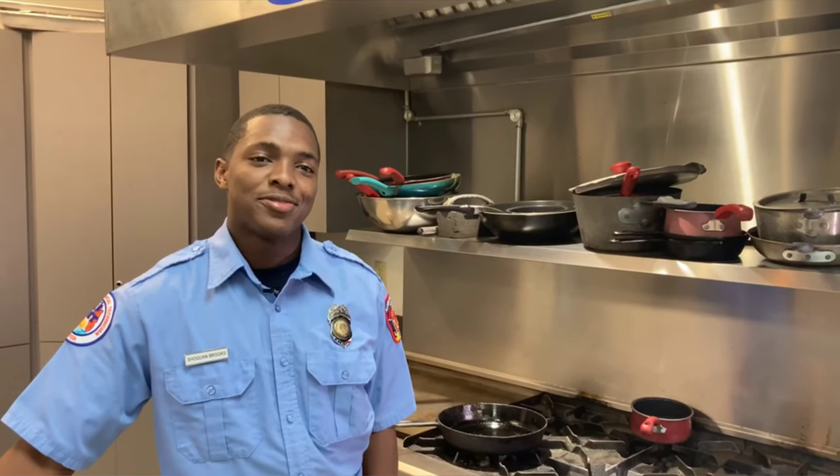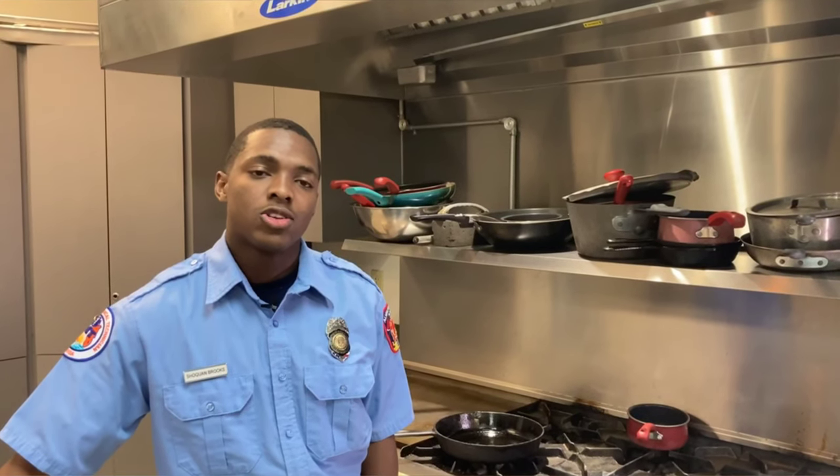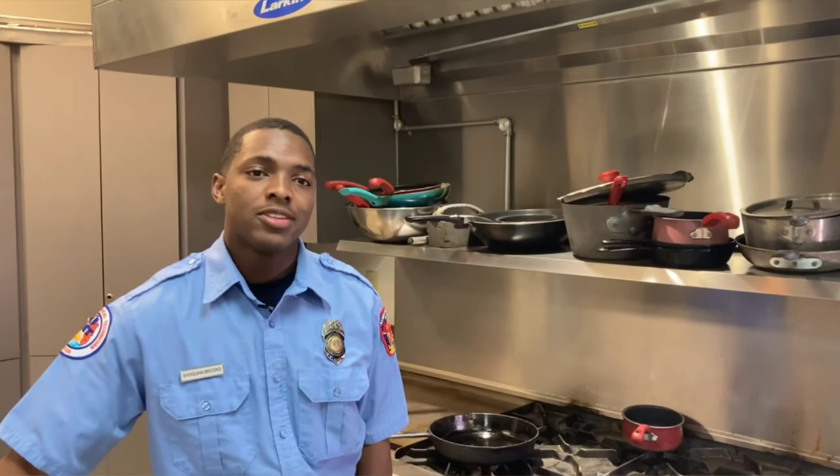Hello, I'm Firefighter Brooks at Armandale Fire Department. Every October we do Fire Prevention Week, and this October we're focusing specifically on kitchen safety. Let's take a few minutes and go over some lessons.